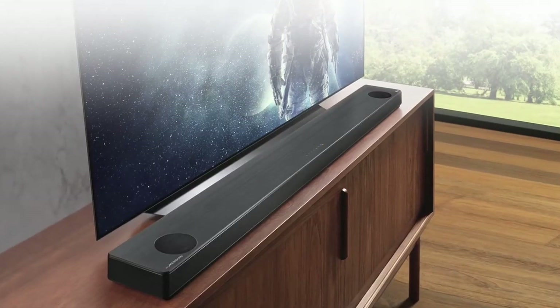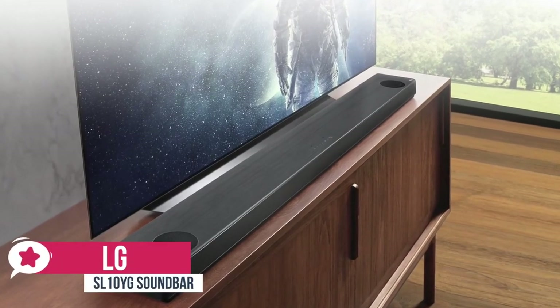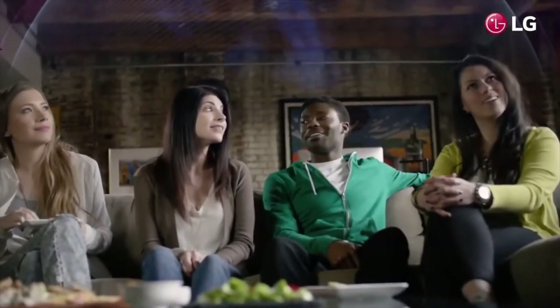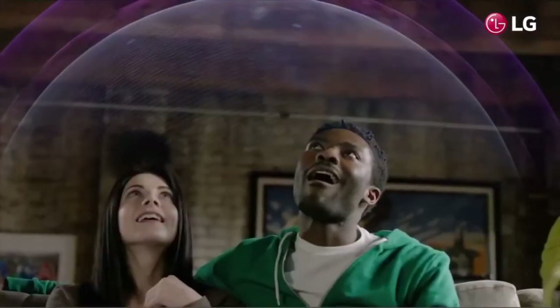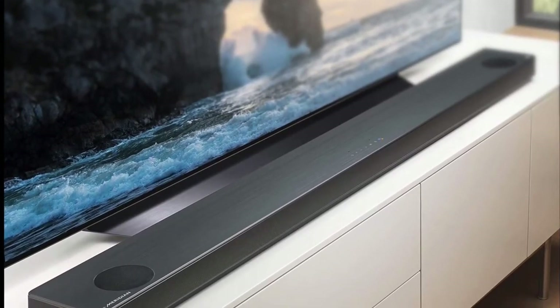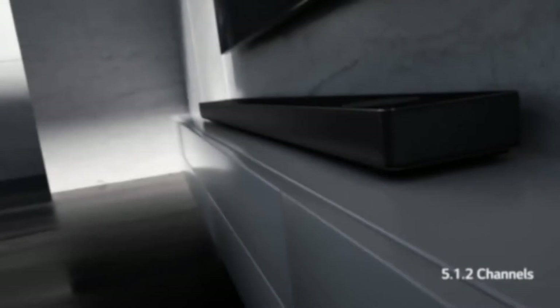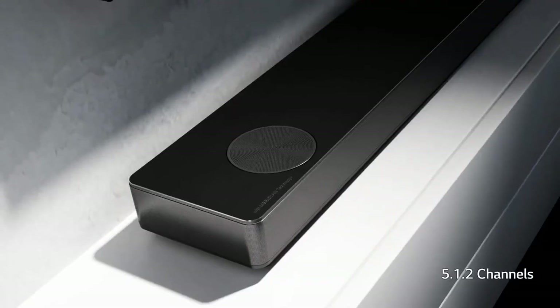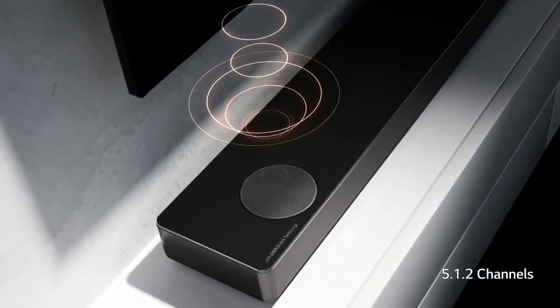At number 2 is the LG SL10YG soundbar. There are a growing number of options for achieving three-dimensional sound at home, and LG's SL10YG supports both Atmos and DTS-X, making it a good choice if you don't want to limit yourself to just one of these cutting-edge, object-based surround sound formats. Design-wise, the SK10YG is a big beast — a full 65 inches wide, the largest soundbar LG has ever produced, requiring either a really wide AV table or wall area for mounting.